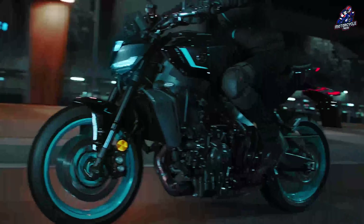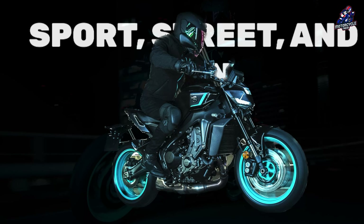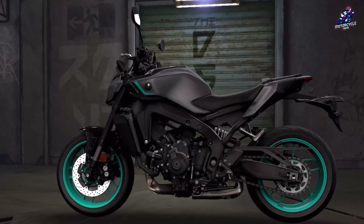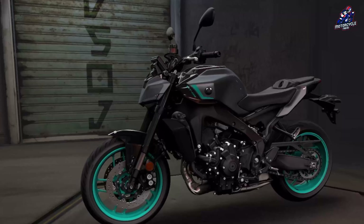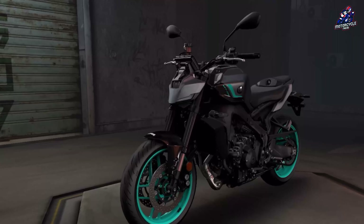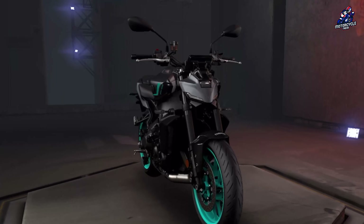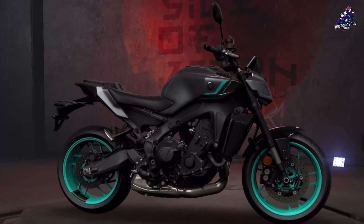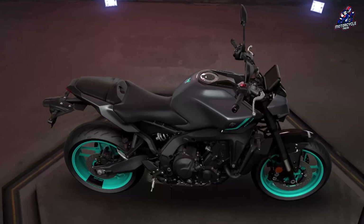The three riding modes on this naked bike include sport, street, and rain. Typical features on the MT-09 2024 include a six-axis inertial measurement unit, back-slip regulator, and 41mm upside-down front suspension, while the braking system is supplied by Brembo. This motorbike has a seat height of 825mm, a tank capacity of 14 litres, and a wet weight of 193 kg.